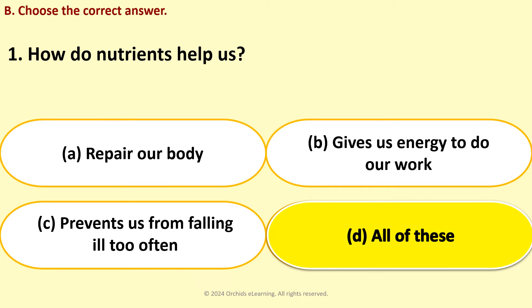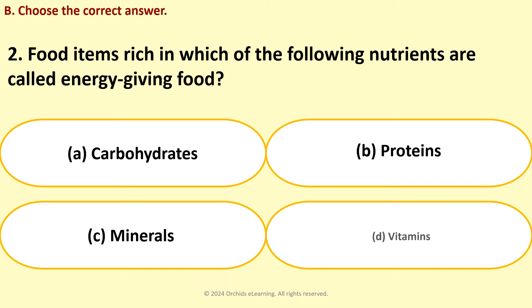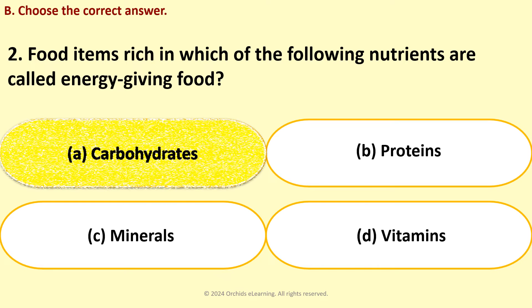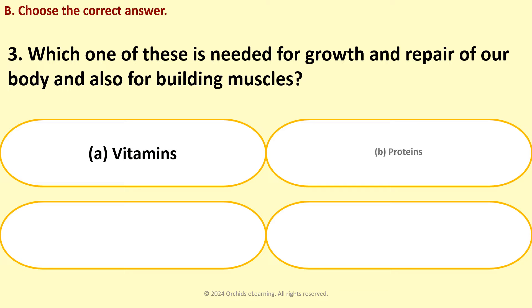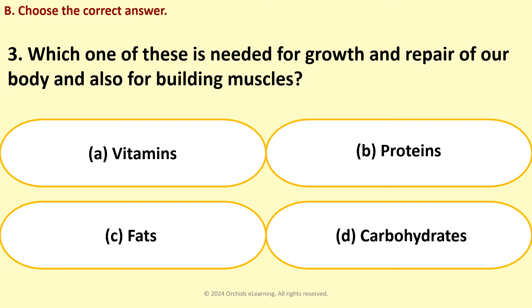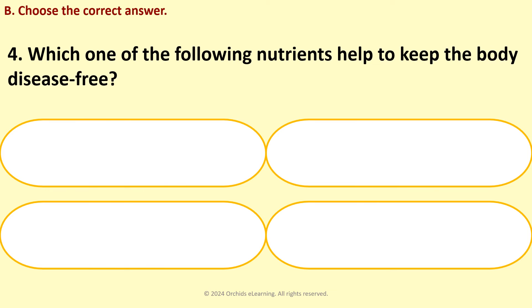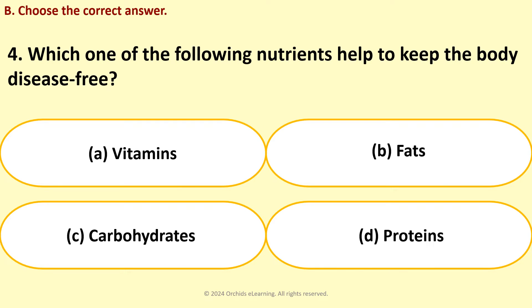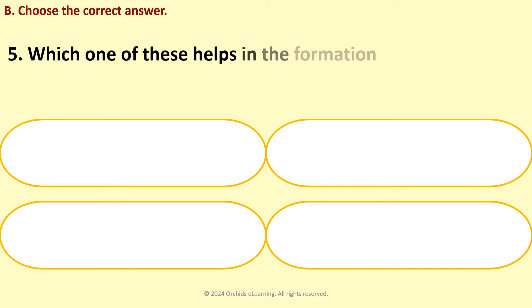Choose the correct answer. How do nutrients help us? Answer: D — All of these. Food items rich in which of the following nutrients are called energy-giving food? Answer: A — Carbohydrates. Which one of these is needed for growth and repair of our body and also for building muscles? Answer: B — Proteins. Which one of the following nutrients helps to keep the body disease-free? Answer: A — Vitamins.